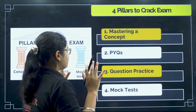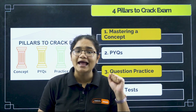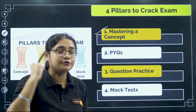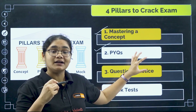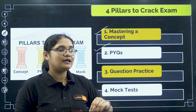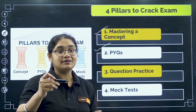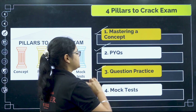First, we have to understand the four pillars of cracking any exam. To crack any exam, first of all, your concepts should be very clear — you should have that mastery, that grip over the concepts. The second thing is solving PYQs. This is very important to understand exactly what pattern of questions is being asked. For example, the solutions chapter from chemistry is asked in JEE, in NEET, and in KCT also — but the level and pattern differ, so you should be solving PYQs.